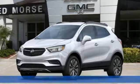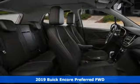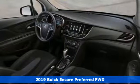Here's a new 2019 Buick Encore. Flexibility's never been more perfectly sized than with this stylish, nimble, and luxurious Encore.